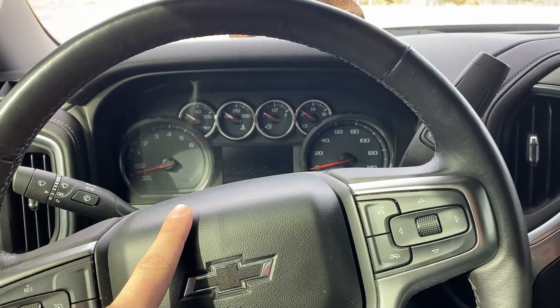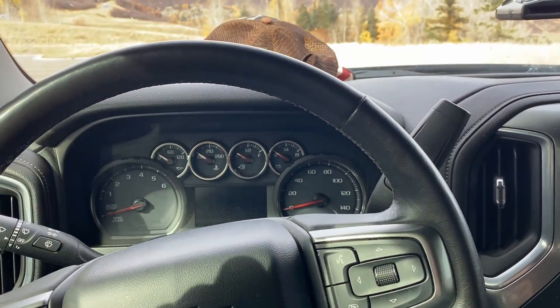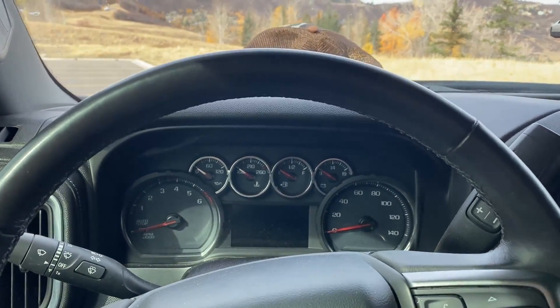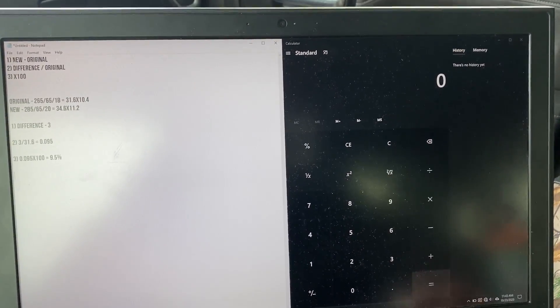That means my odometer is now off by 9.5%, my fuel economy is now off by 9.5%, and my speedometer is now off by 9.5%. A quick way to demonstrate that — my GPS speedometer says I'm going 66 when my dash reads 60.